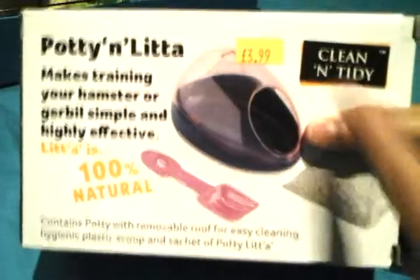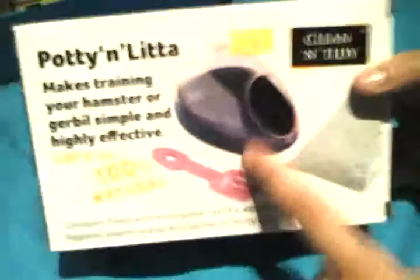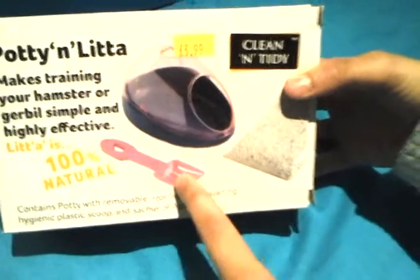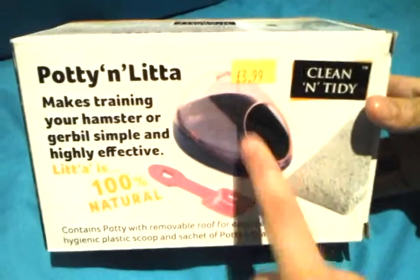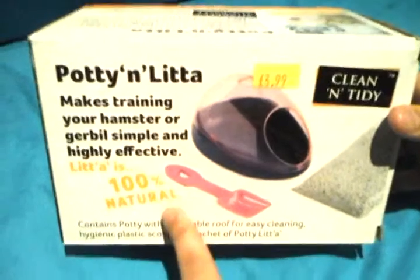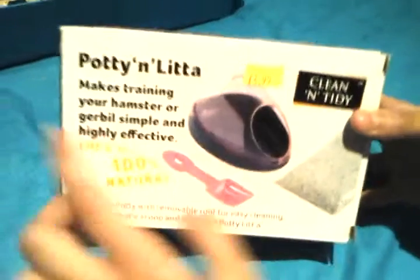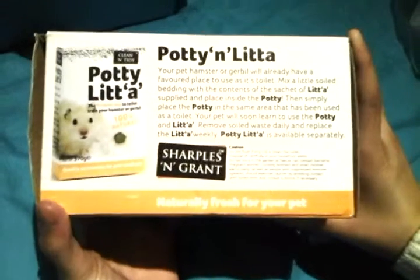It's £3.99 — so about £4 — and it's clean and tidy. The things that come with it are the litter, the tray, and a scoop — I actually use the scoop for my food rather than the litter. It's 100% natural, which is good, and it's suitable for gerbils and hamsters. That's number three.